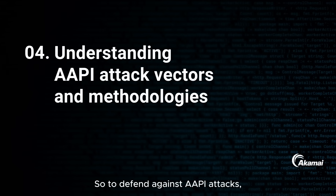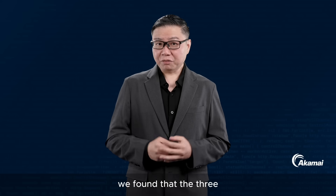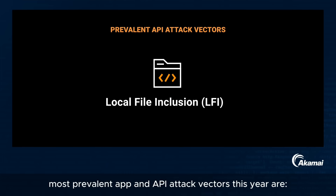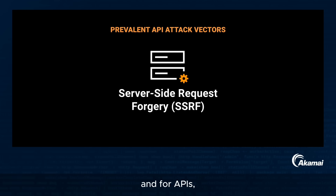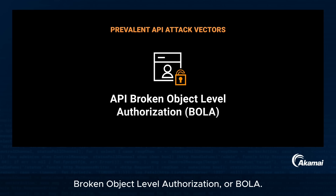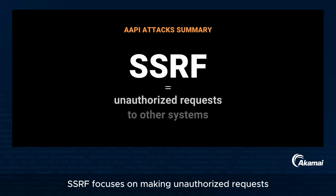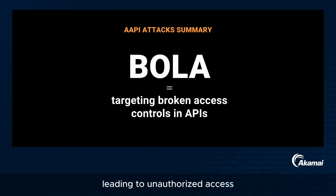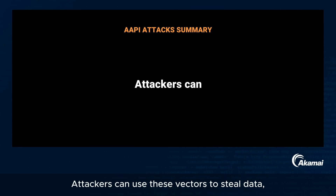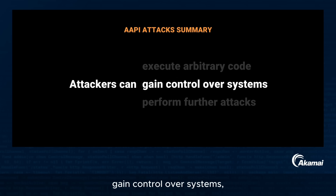To defend against API attacks, you need to understand how the main attack vectors work. Our State of the Internet report found that the three most prevalent app and API attack vectors this year are local file inclusion or LFI, server-side request forgery or SSRF, and for APIs, Broken Object Level Authorization or BOLA. LFI involves accessing sensitive files on a web server; SSRF focuses on making unauthorized requests to other systems; and BOLA targets broken access controls in APIs, leading to unauthorized access and manipulation of resources. Attackers can use these vectors to steal data, execute arbitrary code, gain control over systems, and perform further attacks.